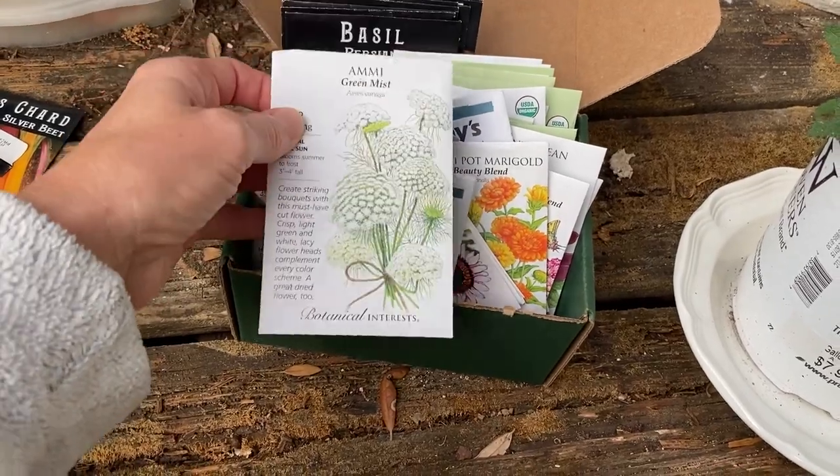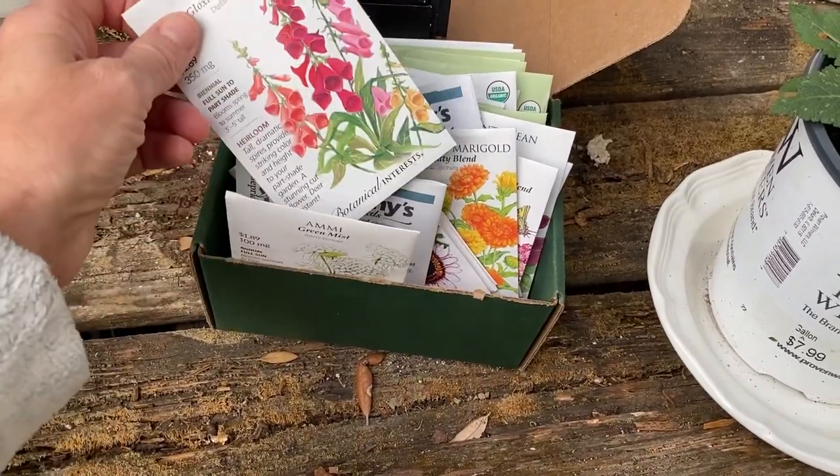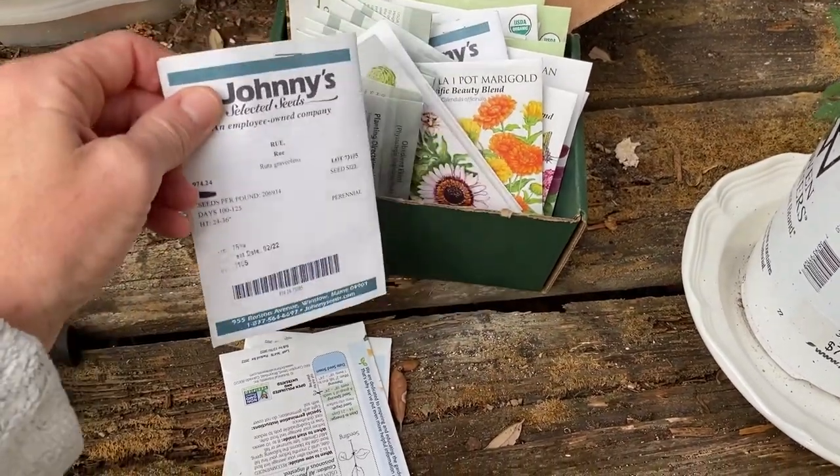These I think I'm going to plant soon because they like to grow in cold — this Ami Green Mist, and of course Foxglove. No telling if that'll do. Roo, y'all — I'm excited about that.